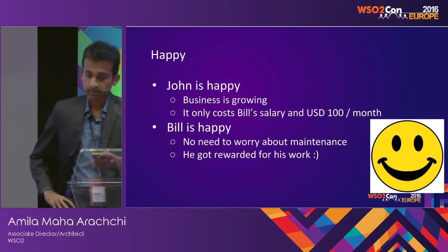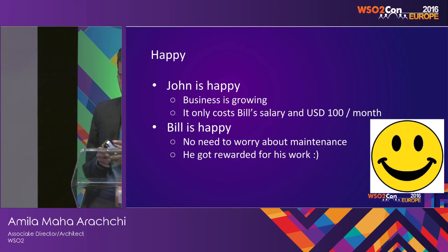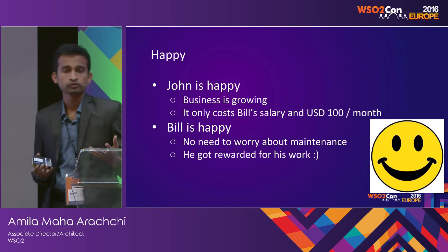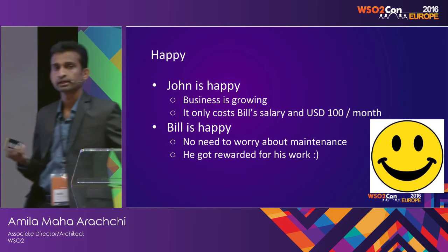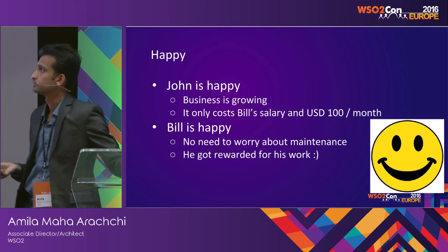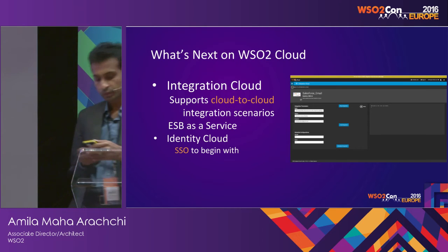Bill is also happy because he doesn't need to do any maintenance — the high availability and 99% uptime is guaranteed by the Cloud. And he got rewarded for his work as well. That's how they used App Cloud and API Cloud.